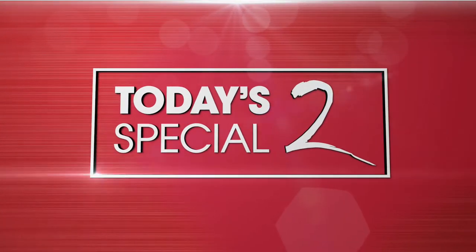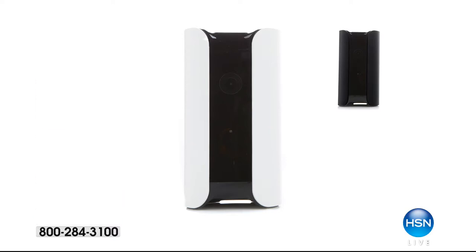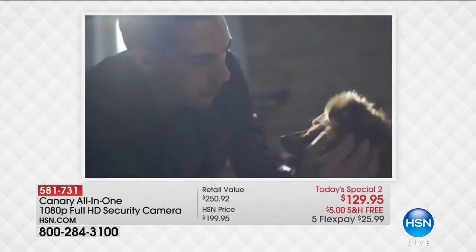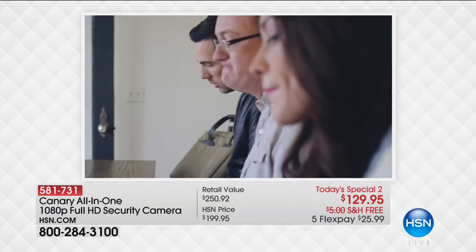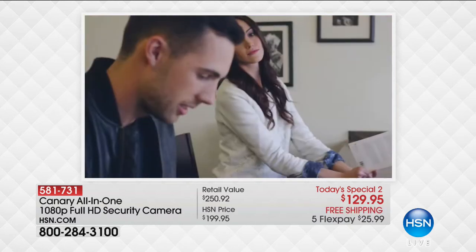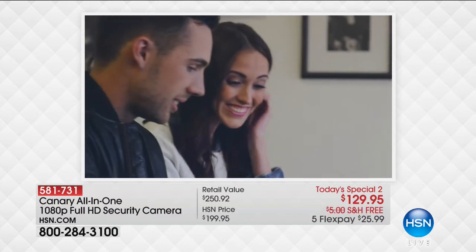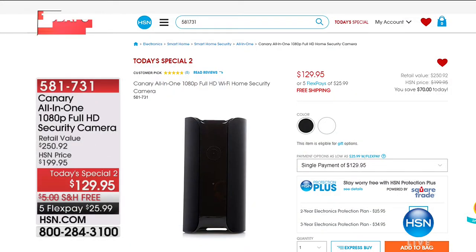We also have today's special from Canary — the all-in-one 1080p full high-def camera. Here's a great story: we were broadcasting in our emergency studio in Nashville because of the hurricane, and someone walked up and said they just got electricity back in Florida. They knew because their Canary came on and they could see everything live — the house was not flooded and not damaged inside. It was amazing how our products helped people during that emergency.